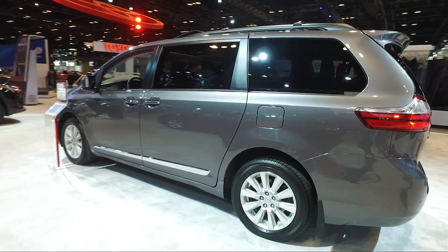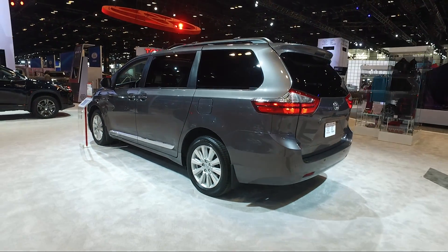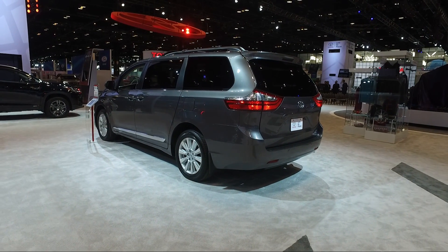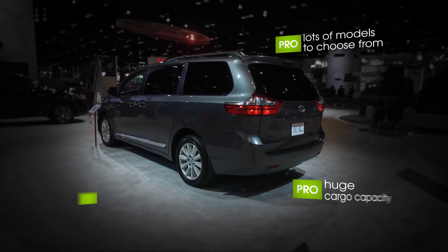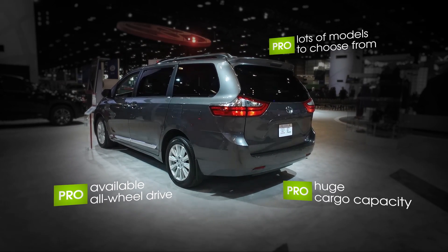Aside from the new gear under the hood, one of the standout features that keeps the Sienna in the minivan game is optional all-wheel drive. If you're looking for a minivan and you require all-wheel drive, it's your only option. And luckily, it's got more going for it than just all-wheel drive.